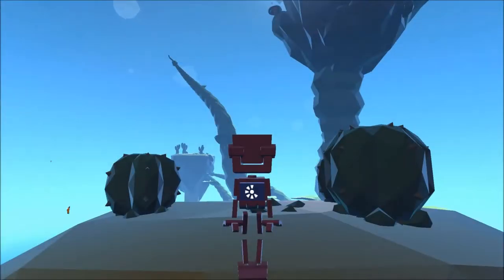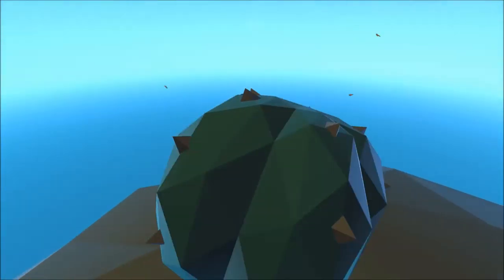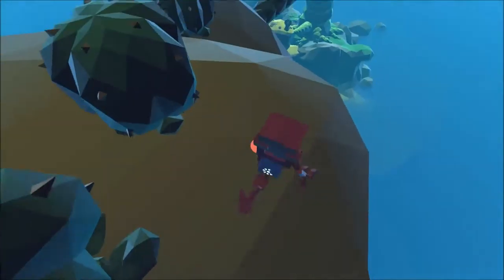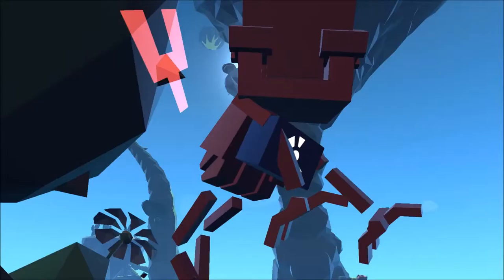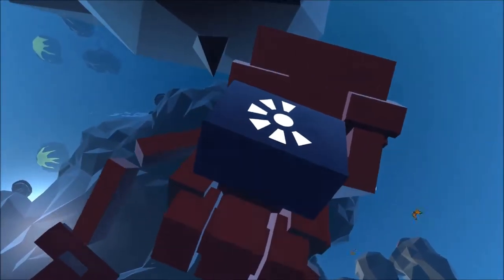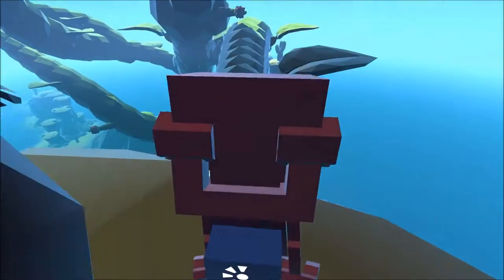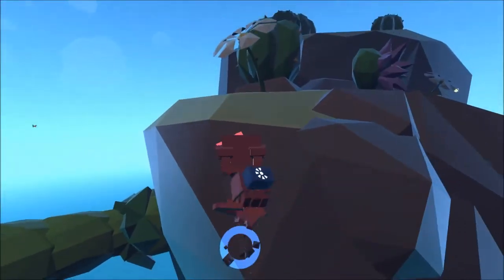Hello everyone, and welcome to Beanie Plays Grow Home. This is actually episode 2 of my series. I have no idea how long it's going to be, but in the last episode we just started to grow this — what is it, star plant? Yeah, that one. And it just sort of shot through this mountain in the sky, so we're going to go do some exploring in the mountain in the sky. No, I'm not on drugs, I promise.